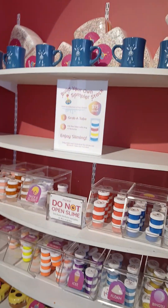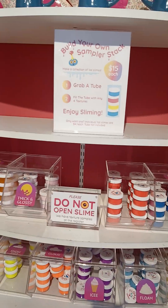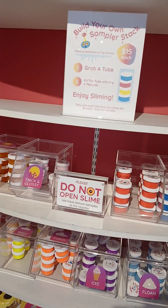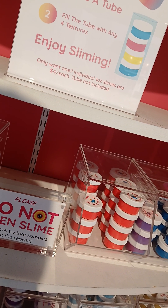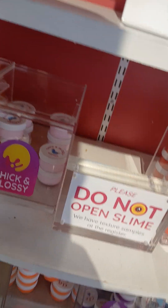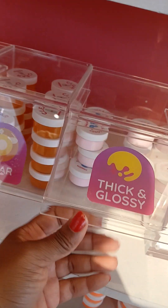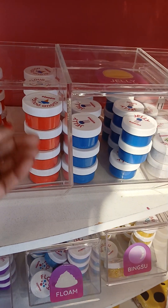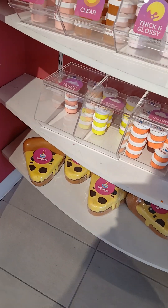It says 'do not open' — slime, build your own sampler stack. Grab a tube, fill the tube with any four textures. Individual one-ounce slimes are four dollars each, tube not included — that's crazy, you'd think the tube is included. They got clear slime, thick and glossy, butter, cloud, jelly, slushy, ding-so foam, icy cloud, snowfish, and cloud cream.